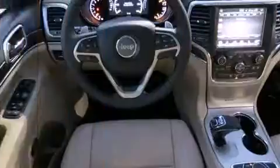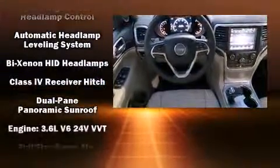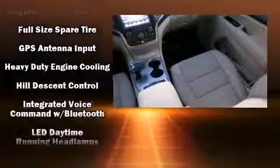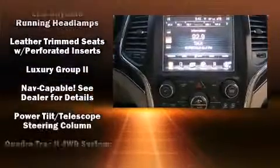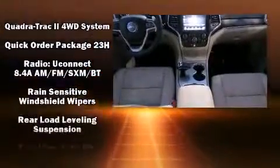Jeep ensures the safety and security of its passengers with equipment such as dual front impact airbags, head curtain airbags, traction control, brake assist, anti-whiplash front head restraints, ignition disabling, and four-wheel disc brakes with ABS.